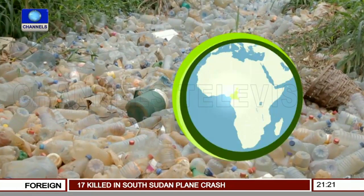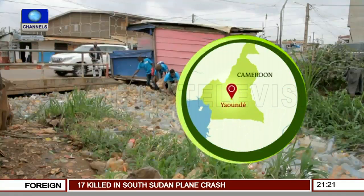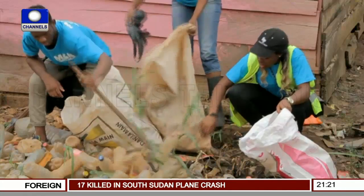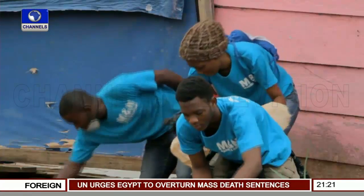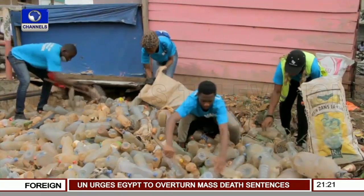A river of plastic bottles chokes this drainage system in Yaoundé, Cameroon. When it rains, the entire neighborhood is flooded. Ismail Esomebode and his crew don't work for the sanitation department. They're volunteers for a local NGO called Madiba and Nature. For them, this is a gold mine of valuable raw material.